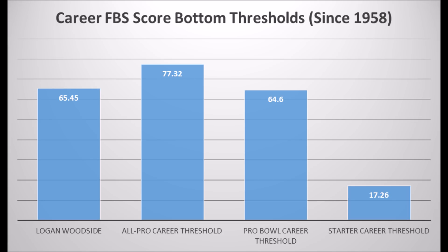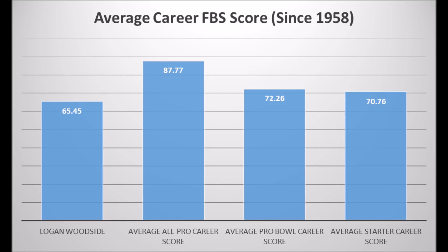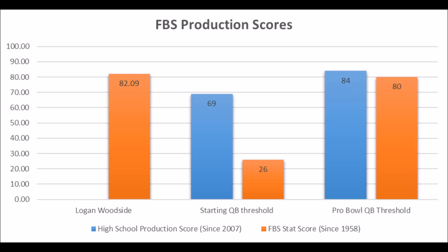Logan Woodside, quarterback out of Toledo — his career FBS data shows a 65.45 score, which hits above the pro bowl career threshold. The average career FBS score for pro bowlers is about 72.26 and 70.76 for starters, so he's a little below that. His best FBS single-season score is 82.09, which hits above the pro bowl quarterback threshold and long-term starter threshold. Woodside has the potential to become a long-term starter to fringe pro bowl player. And his profile looks very similar to Andy Dalton in many ways — very similar career data and FBS data — so take that as you want.